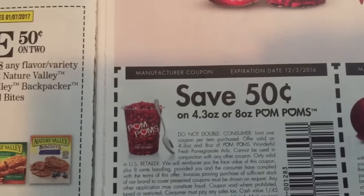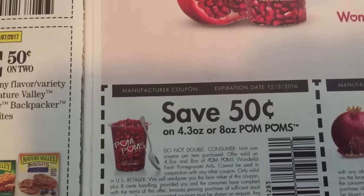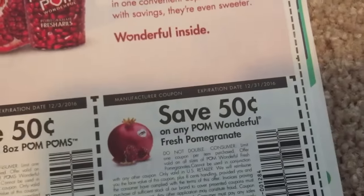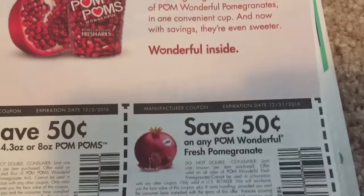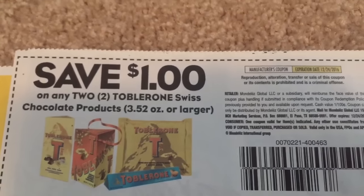I think Jewel this week has turkeys — I think it's Genio turkeys for 49 cents a pound. So just kind of hunt and look out for the best deals so you can save lots and lots of money.